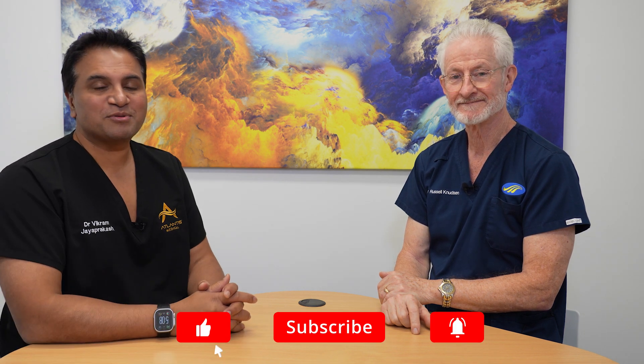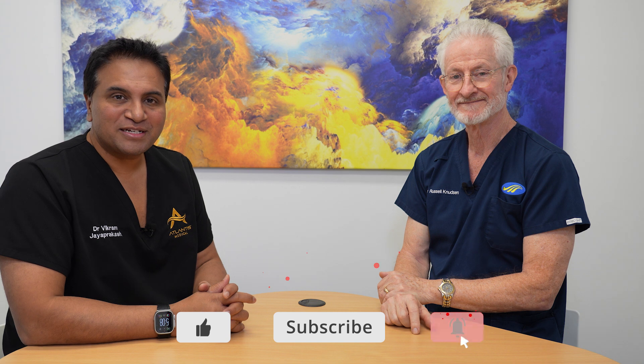I hope you found that useful on testing. Please remember to like and subscribe to the channel. Thank you for watching and we'll see you on the next episode.